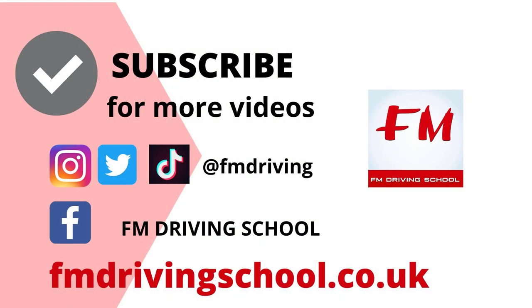Don't forget to like, share and subscribe with FM Driver School. Go to our channel to find more videos on how to pass your theory test, as well as go to our site fmdriverschool.co.uk for loads of tips on how to pass your theory test and your practical driving test.